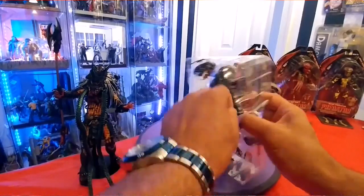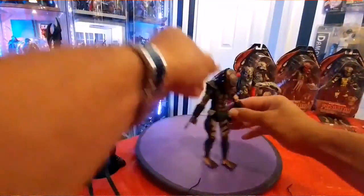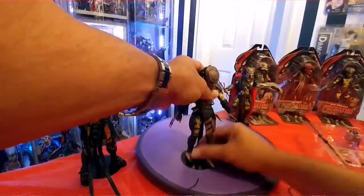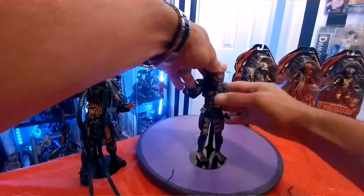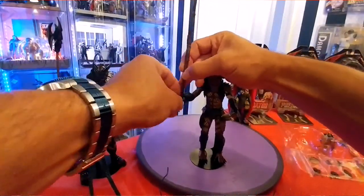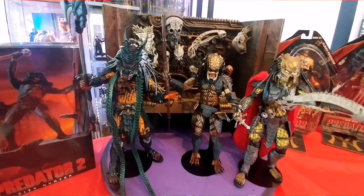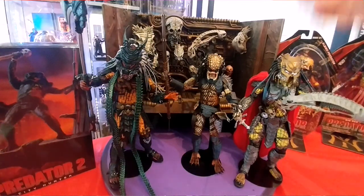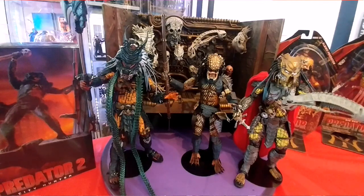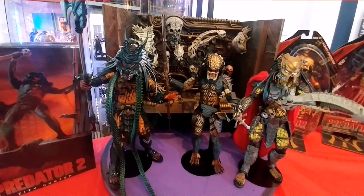Now look how superb these predators look in front of this trophy wall diorama — they pop. And of course NECA is killing it when it comes to giving accessories and many features and details to these predators. I truly love the craft and I just love NECA period.